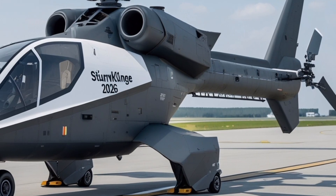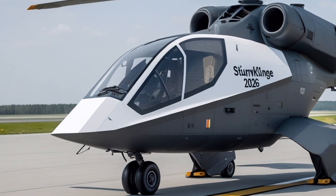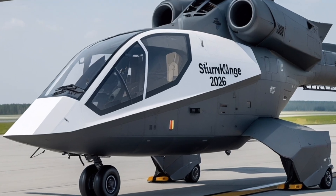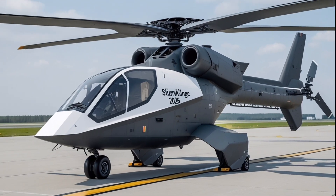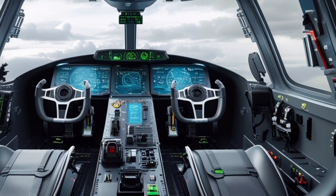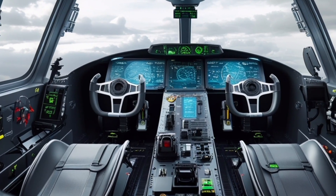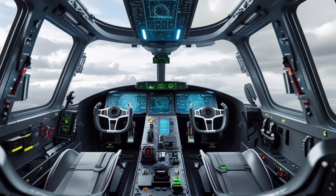The Sturmklinj 2026 is more than a helicopter — it represents a systems approach to modern warfare, an engine of technological convergence where materials science, avionics, artificial intelligence, and human expertise combine to generate decisive operational advantage. Its introduction will shape tactics, procurement, and alliance structures for years to come, serving as a benchmark for next-generation rotorcraft design. Whether in high-intensity conflict, peace support missions, or humanitarian relief, the Sturmklinj's adaptability and performance are designed to deliver precise, effective, and reliable results across the full spectrum of operations.